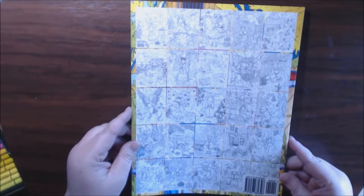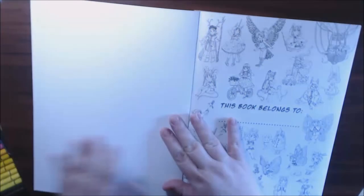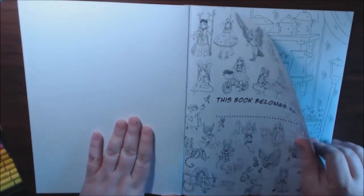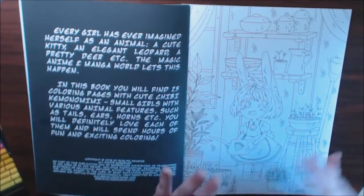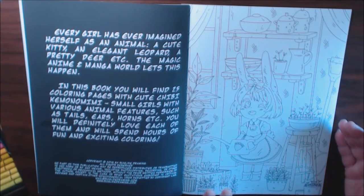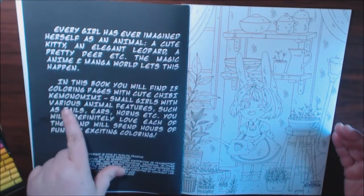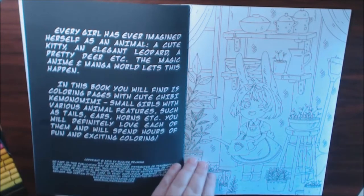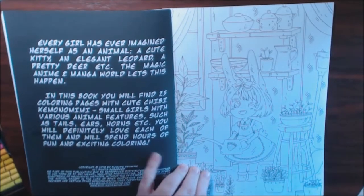It's 25 pictures and they show them all on the back. If you have any of their books, the paper is just like all of their other books. In this book you'll find a bunch of girls with animal features. And they are called — I know I'm going to say it wrong — Chibi Kamonomimi. Close enough. So let's go through and check them out.